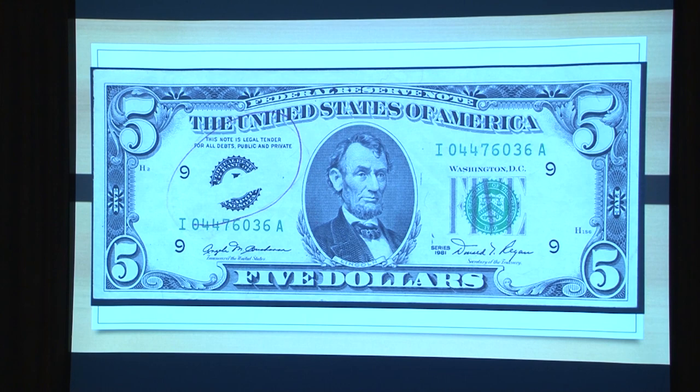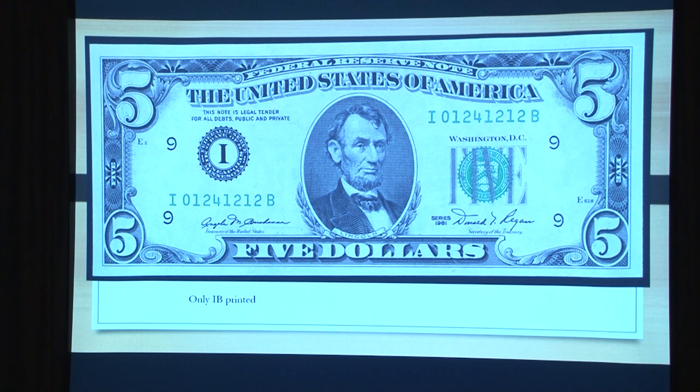You see this serial number here — IB. This is the only series in the whole Minneapolis group that has a B. They're all IBs, they never got so many notes that they had to go to IB. This is kind of an enigma too — nobody can answer this one. They printed 21 million IAs, and then instead of going on to print 9 million more IAs, they printed 9 million IBs. I don't know why, but if any of you can ever find out, please email me.